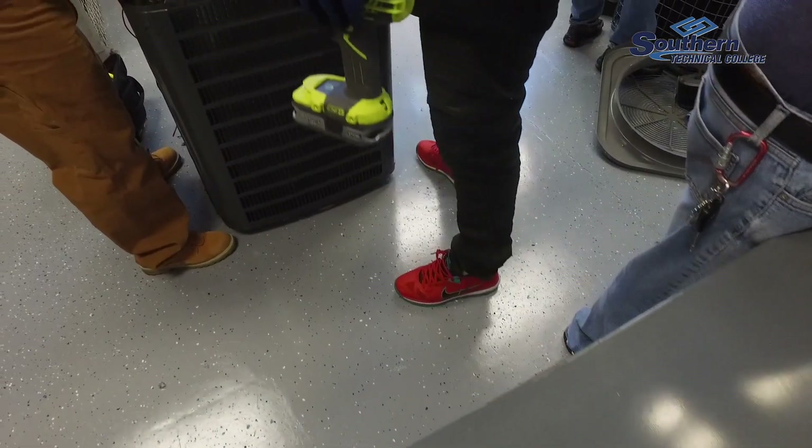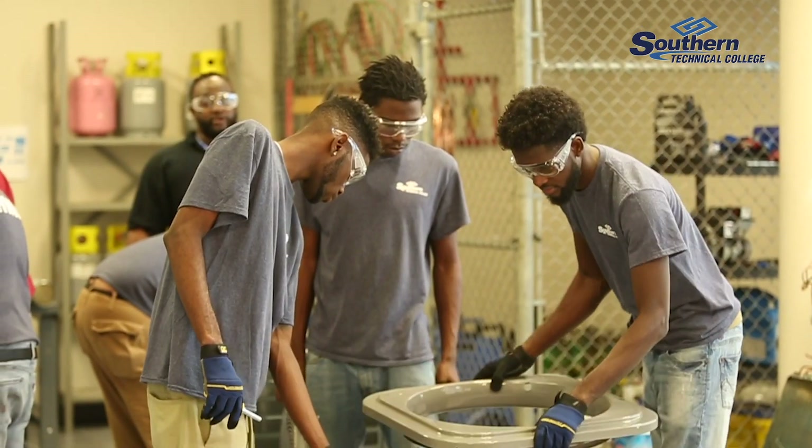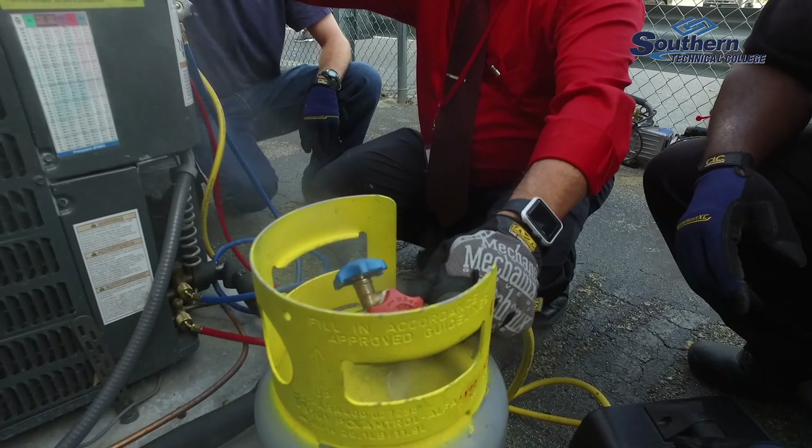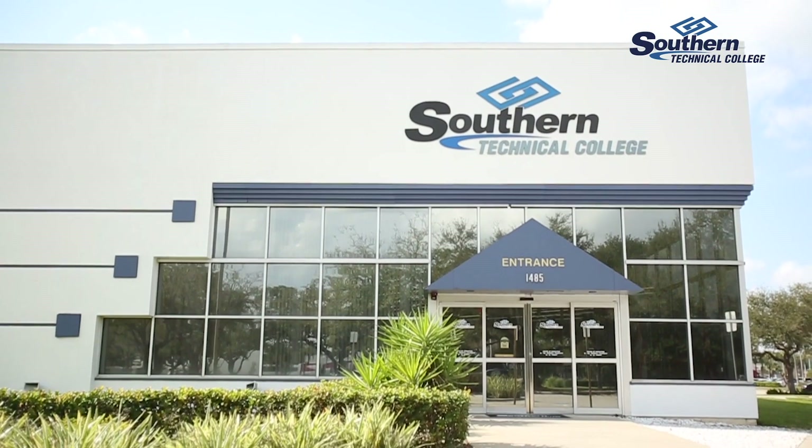It also opens up opportunities for them to make more wages within a career path and not just a job that they're sick of. In fact, some workers stay working with me and some students work for me right now. This is a good college and the students get a job to try to work. At Southern Tech College — get in, get out.